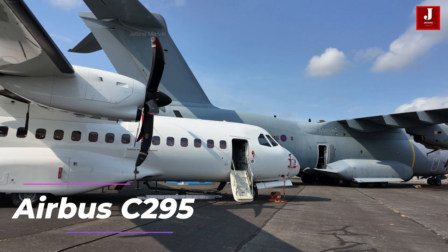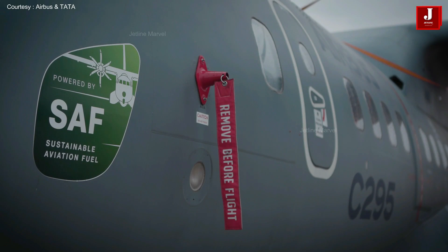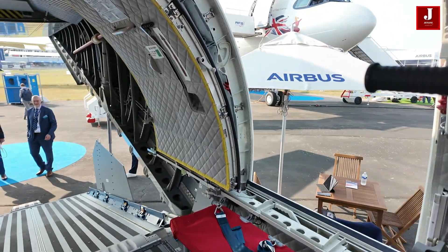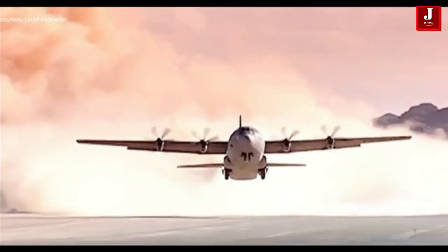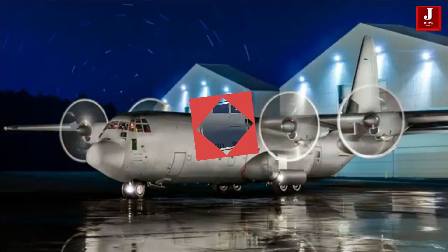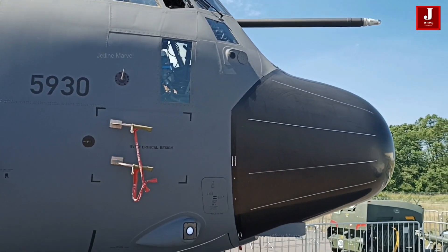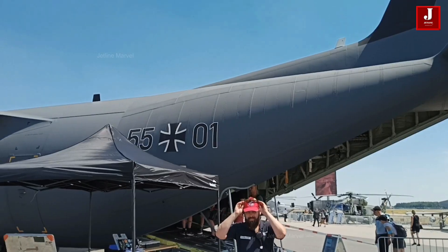The Airbus C295 is designed with a focus on short takeoff and landing capabilities, making it highly effective for regional and remote area transport. This ability allows it to operate from shorter, less prepared runways, ideal for accessing challenging locations. In contrast, the Lockheed Martin C130J prioritizes a larger payload capacity and greater range, enabling it to carry more cargo over longer distances, which is essential for strategic operations. This extended range and load capability make the C130J well-suited for larger, more demanding missions requiring heavy transport and extended reach.